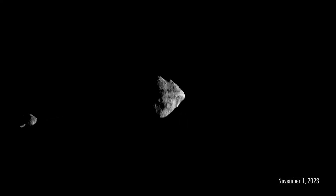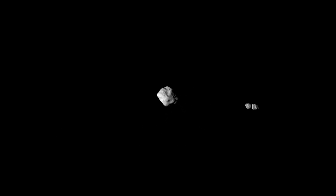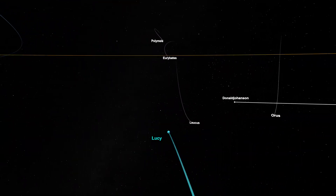On November 1, 2023, it flew by asteroid Dinkanesh and discovered a small moon, which the mission named SELAM. Now, Lucy is returning home once again for another gravitational tug.